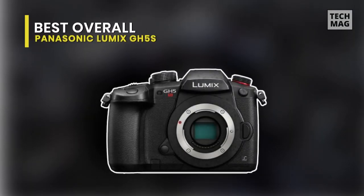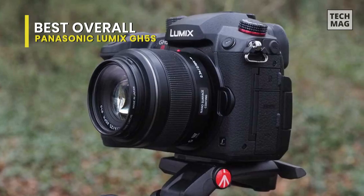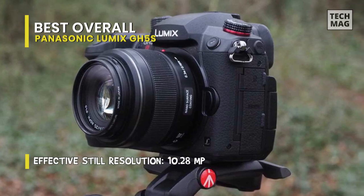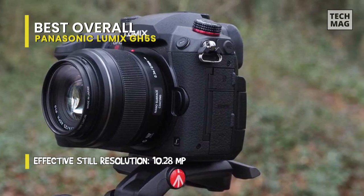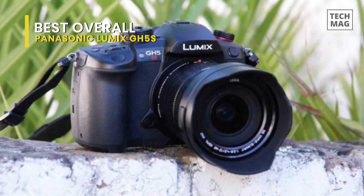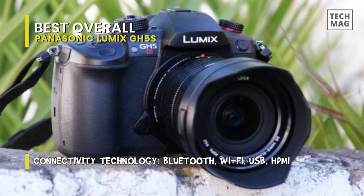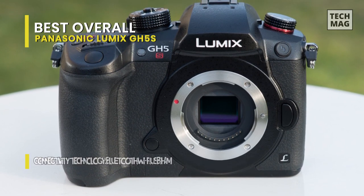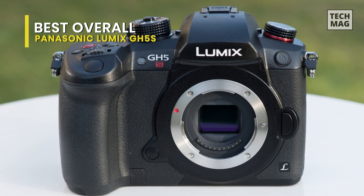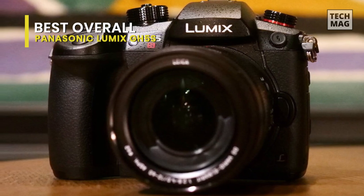Best Overall: Panasonic Lumix GH5S. This is extremely powerful and has excellent value. Its high ISO performance still lags slightly behind its bigger sensor rivals, but professionals will love its high frame rates, 10-bit 4:2:2 recording, and high bit rates. The lack of sensor-based stabilization will put many people off, and the 10 megapixel resolution is just too low for it to be a convincing stills camera. It can shoot continuously at 12fps in autofocus-S mode with focus locked to the first frame, or 8fps with continuous autofocus. For 14-bit RAW files, the frame rate drops to 11fps with single-shot autofocus or 7fps with continuous autofocus.